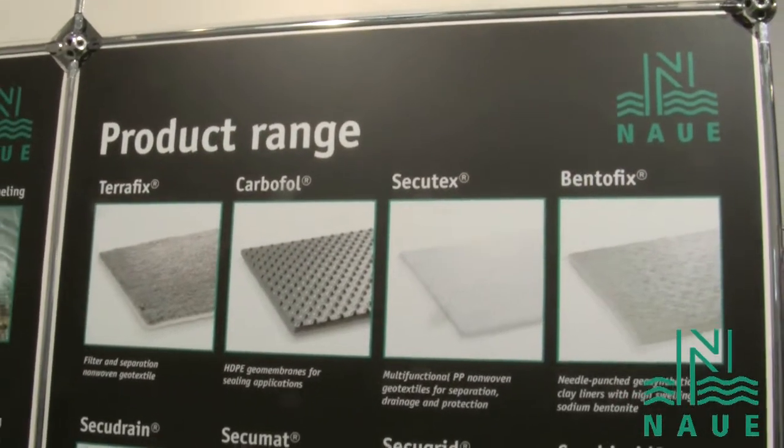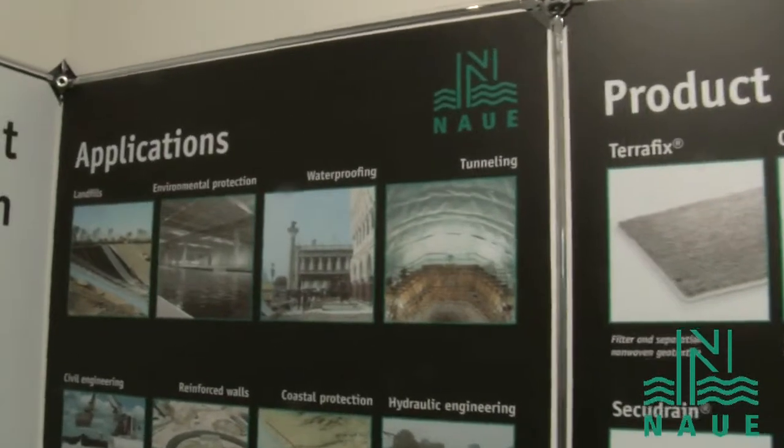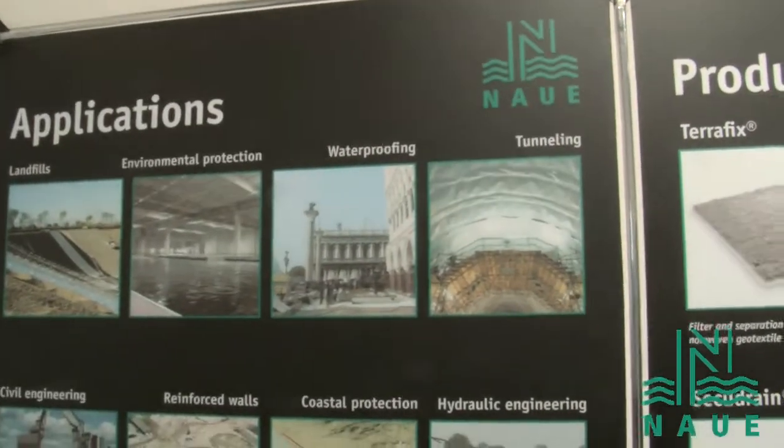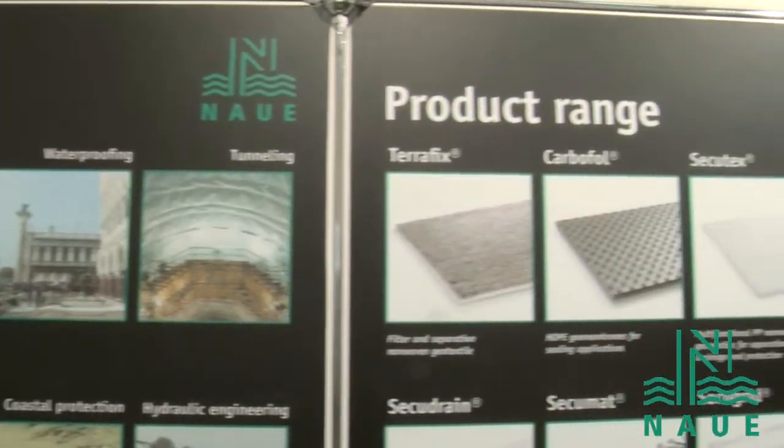So where do we use these products? We use them in applications where, for the EFAT, landfill application and environmental protection as well as waterproofing is one of the main topics that we want to demonstrate here. But we also cover tunneling in civil engineering, reinforced walls, coastal protection, and hydraulic engineering.